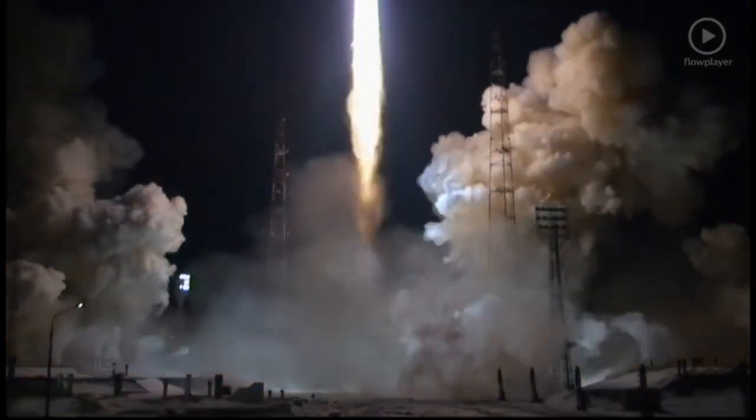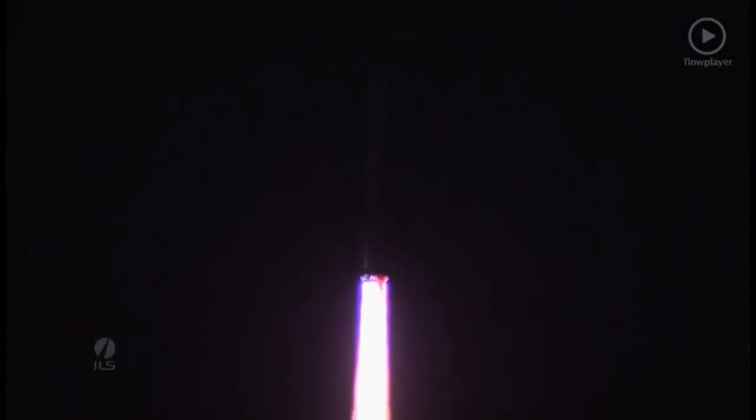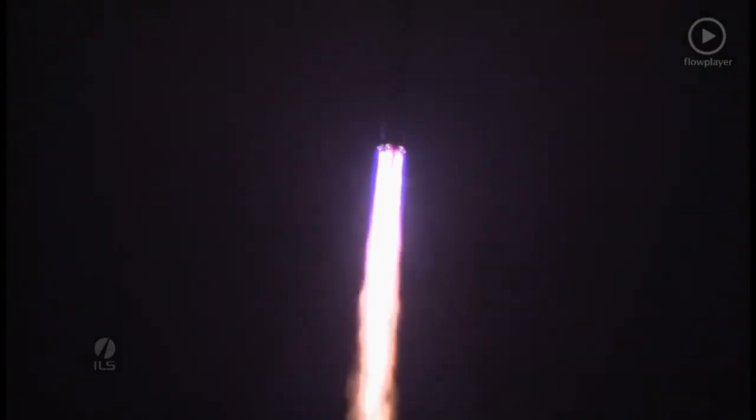Liftoff of an ILS Proton rocket from the Baikonur Cosmodrome in Kazakhstan with the TurkSat 4A spacecraft on board. Now it can be a little hard to see at night, but at about 10 seconds after liftoff, the rocket does a roll maneuver and will soon experience maximum dynamic pressure, which is the maximum aerodynamic load on the vehicle.